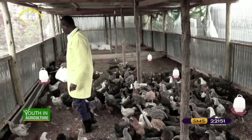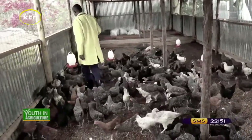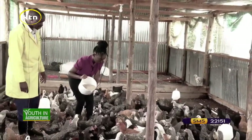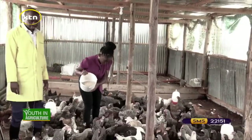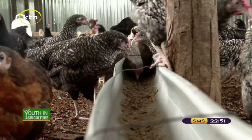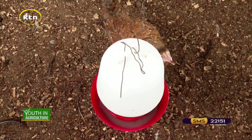Why does it work better? The spillage is minimal. Compared to the other feeders, the spillage is quite high, but this one is minimal. That's the main reason why I've decided to use this one. Is there a reason why there's one long one at the middle of the chicken house? We put it that way so they can get sufficient space. We have another one on this side, and we also have water placed in between.